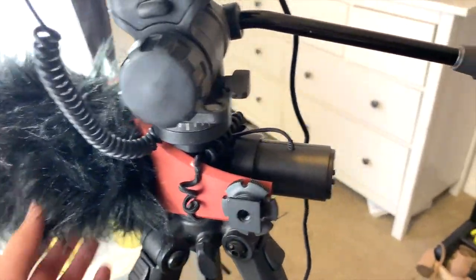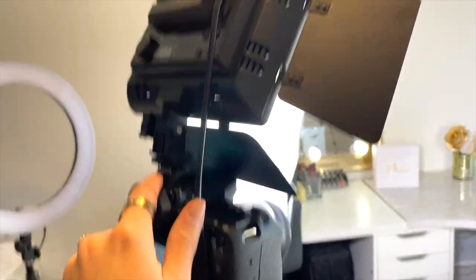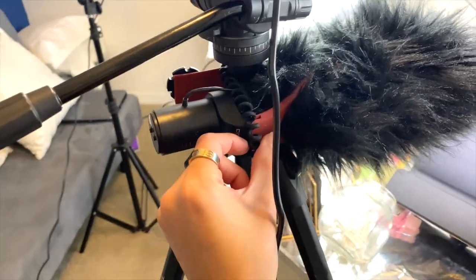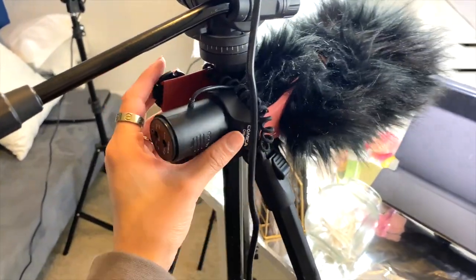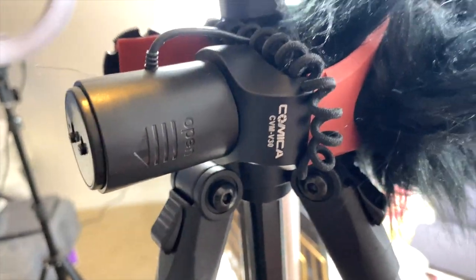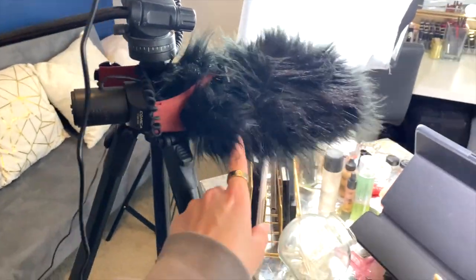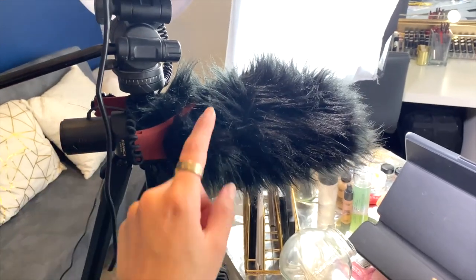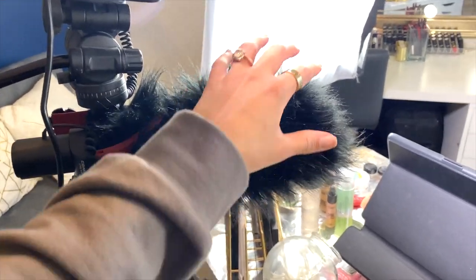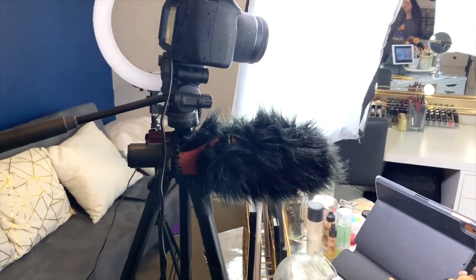For my mic, I didn't always use one, but this is the one I've been recently using. I literally have it tied around my tripod with a hair tie — it's supposed to go on top of the camera, but I have my light there, so I just wrapped it around and tied it. It's the Comica mic, which I'll link below. I got it from Amazon for about $20-$45 — I can't remember exactly. It comes with a fuzzy windscreen to help soften the sound and I've been really liking it.